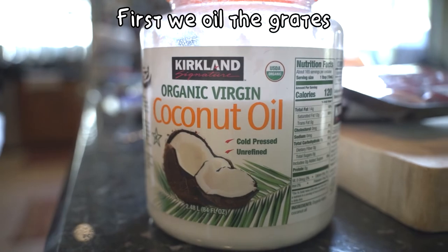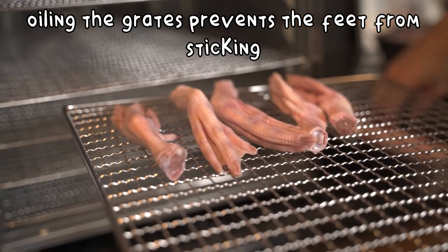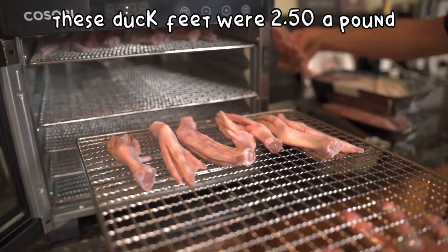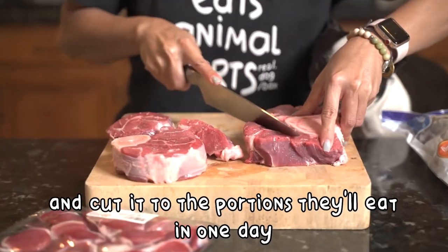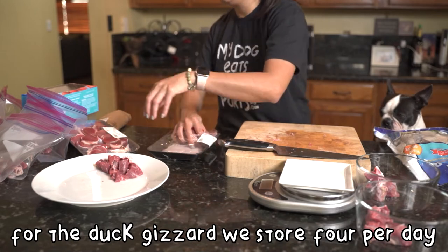First, we have to oil the grates, and then we'll dry the feet at 155 degrees for 24 hours. Oiling the grates prevents the feet from sticking. These feet were $2 a pound, which is 50% off their normal price. Next, we'll take the beef we bought at the butcher shop and portion it out to what the dogs will eat in one day. For the duck gizzards, we store four per day.